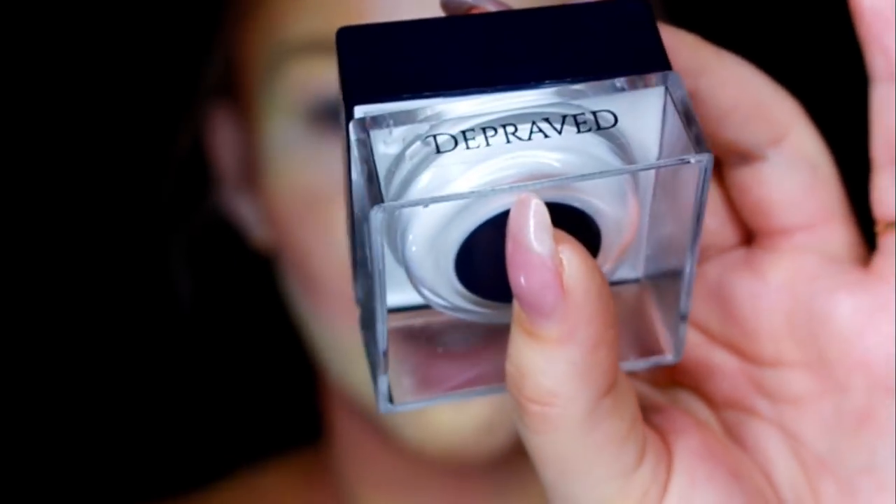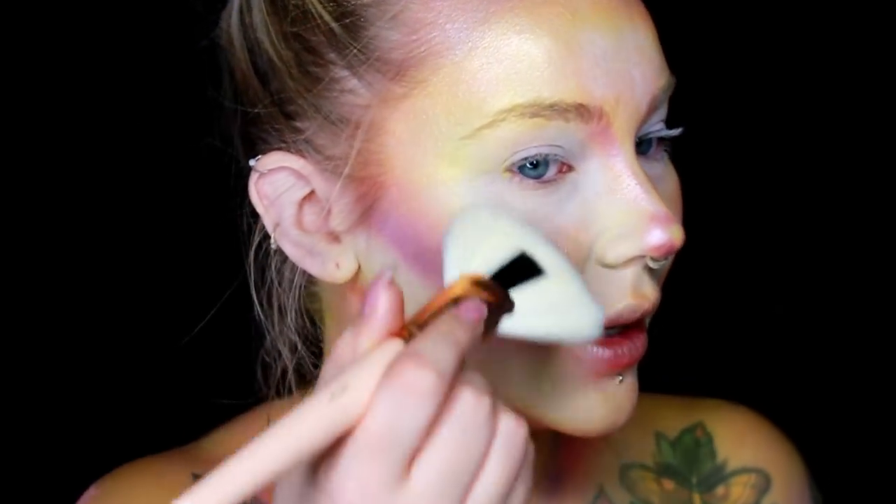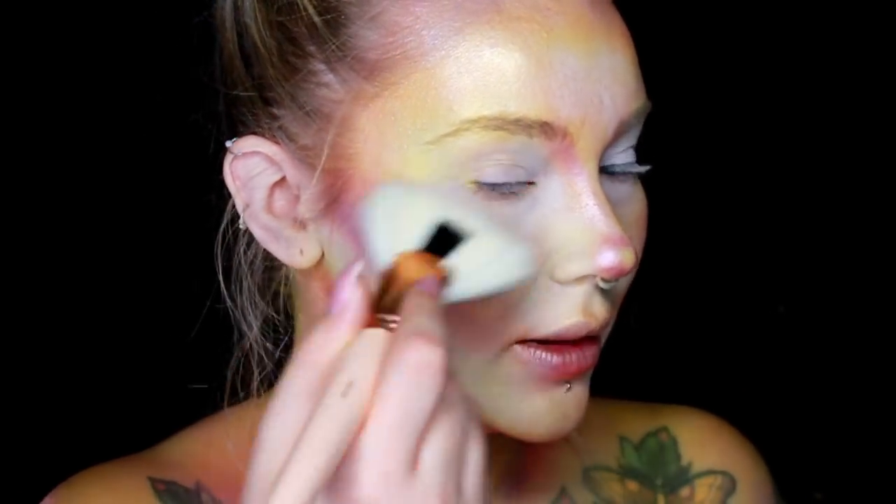Even though I am already quite shiny because these are so nice and shimmery, I'm still going to highlight. I'm going to use Depraved — this is one of my favorite Furless pigments, it's so shiny. I'm going to use the Pro 5M and just highlight as I normally would. This is a stunning highlight — it's just white.